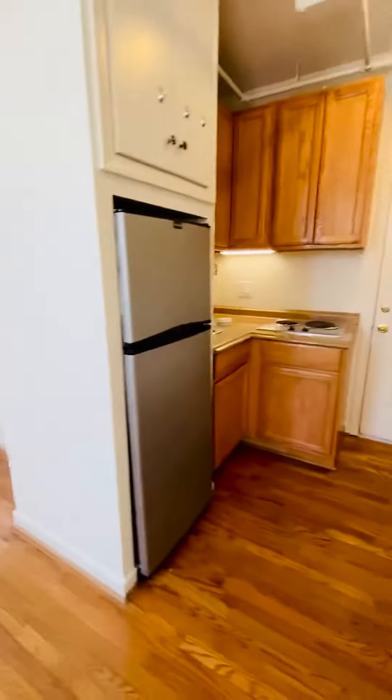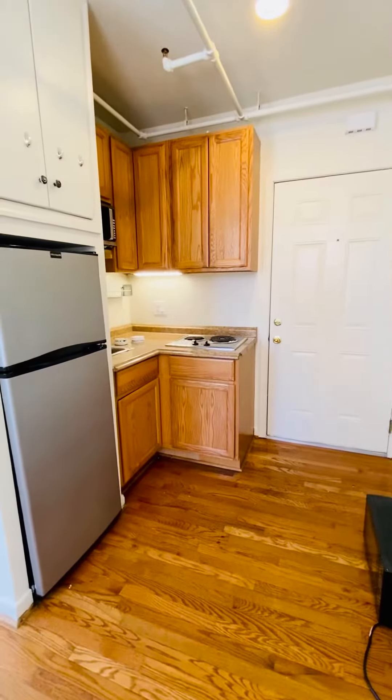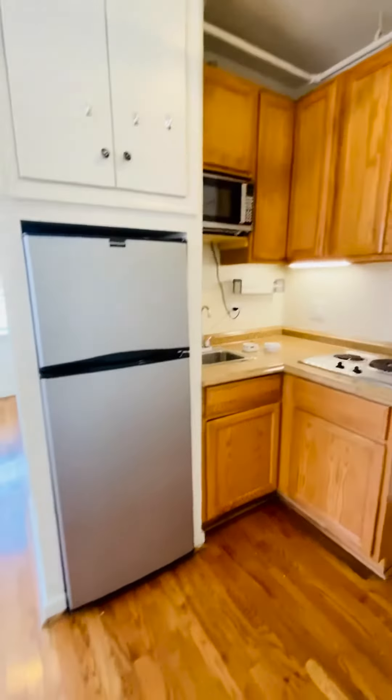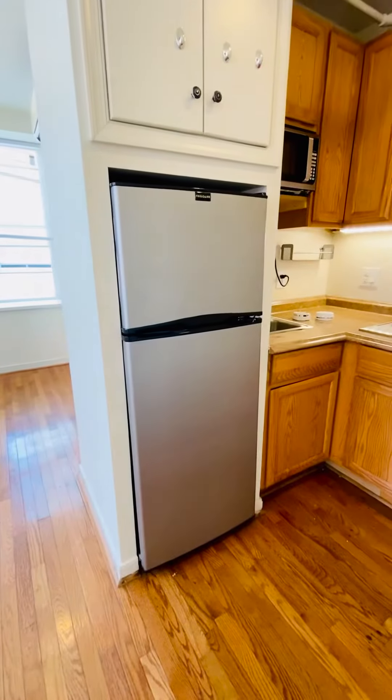This is the living room. It's the kitchen area with stovetop, microwave, and stainless steel refrigerator.